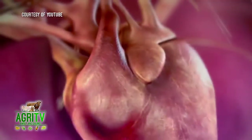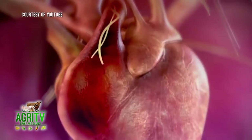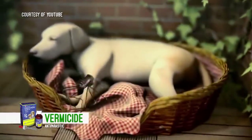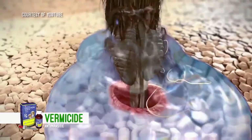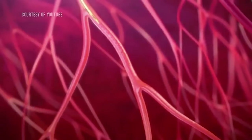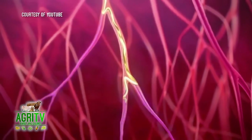Ano po ba yung tinatawag nilang heartworm? Ang heartworm po ay para siyang thread-like worms na kung saan nagkakosya ng filariasis. Kadalasan po, nakukuha po ang heartworm sa kagat po ng lamok, and nakikita po ito sa mga aso at the age of 6 months. And kung hindi po ito'y naagapan, magkakosya po ito ng blockage po sa daluyan ng dugo po ng aso, and eventually pwede po silang mamatay.